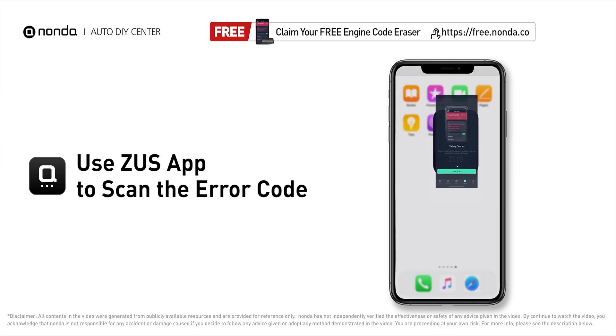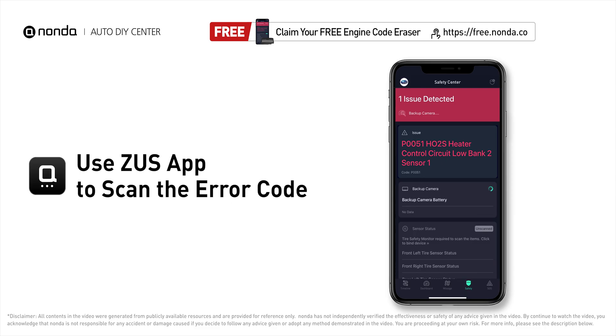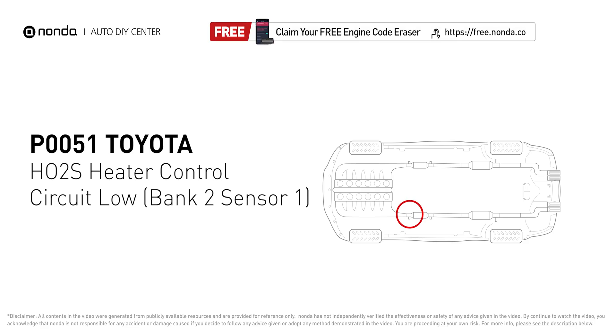Use the Zeus app to scan your vehicle and see the error code P0051. This code may be triggered when your vehicle's control module detects a fault in the heater circuit in Oxygen Sensor Bank 2 Sensor 1.